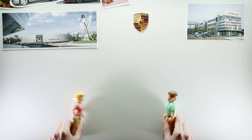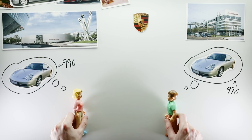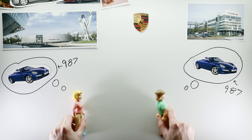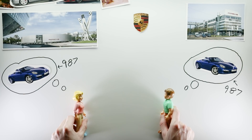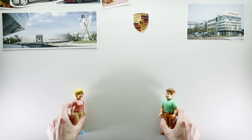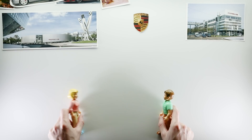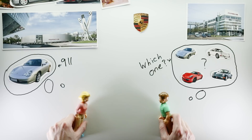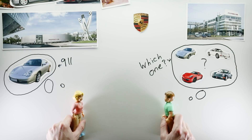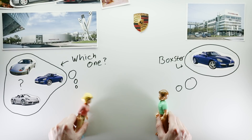Here's an example. 'Hello Gerda, what project are you working on today?' 'Hello Wolfgang, I'm working on project 996 today. What about you?' 'I am working on project 987 today.' But without project codes, that conversation might go like this: 'Hello Gerda, what project are you working on today?' 'Hello Wolfgang, I'm working on the 911. What about you?' 'I am working on the Boxster today.' 'We are both confused.'